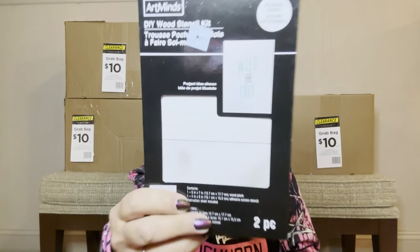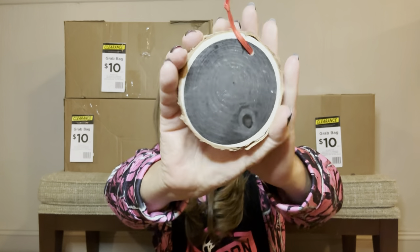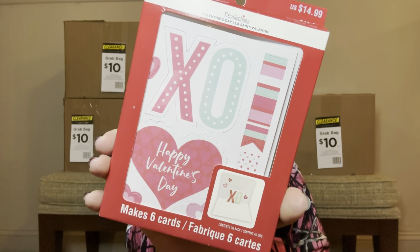Then we have another one of these DIY wood stencil kits, some little baby bows, another little wooden thing — I'm definitely going to be trying to snatch one of those. Then we have a Happy Valentine's Day card making kit right there.